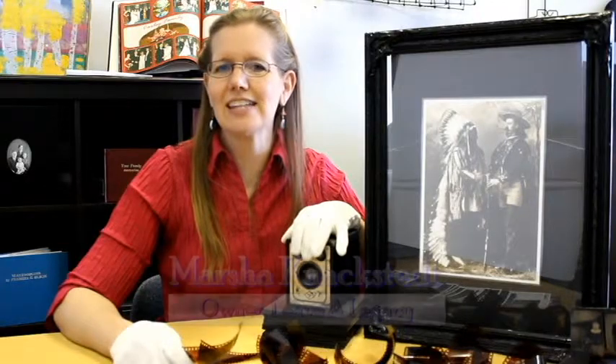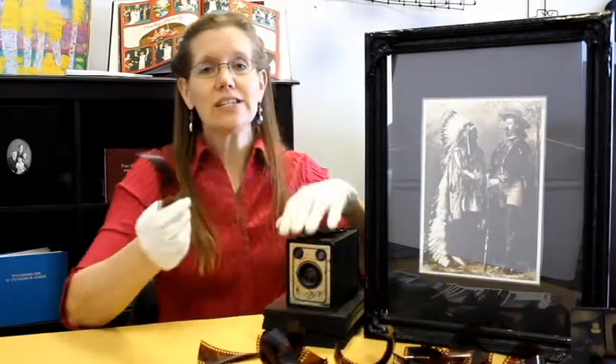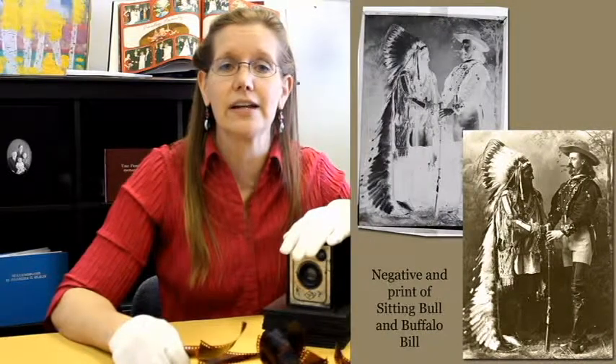Hi, I'm Marcia with Leave a Legacy. Today I'm here to speak with you about negatives. We scan all sizes of negatives, no matter how small or large. This one, for instance, was a 5x7 brought in by one of our clients.